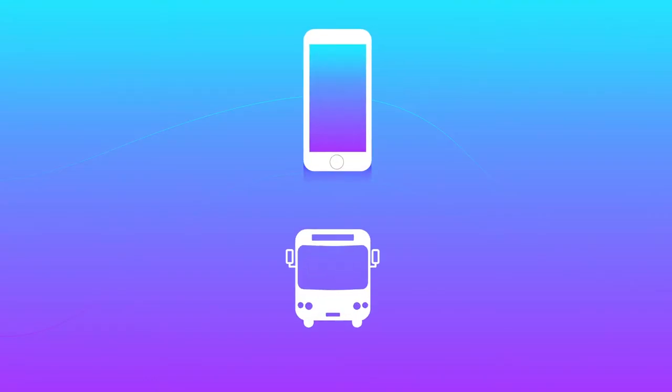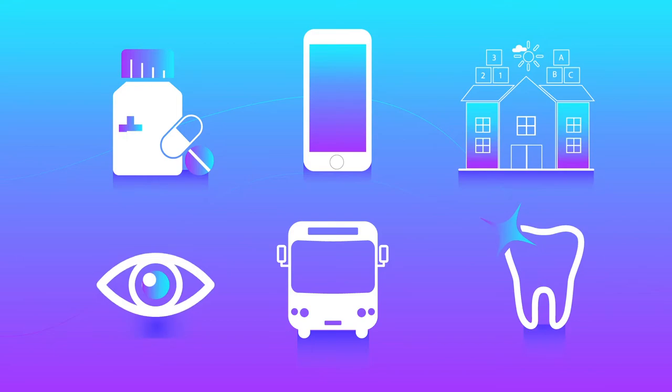Eligible expenses include cell phone, transportation, medicine, daycare, dental and vision, and education.